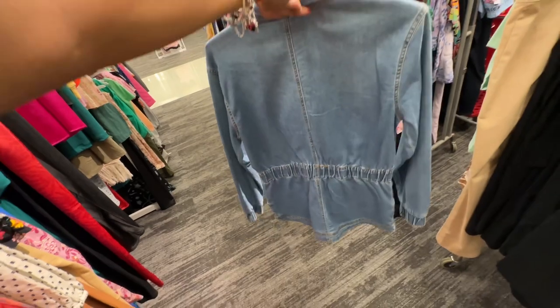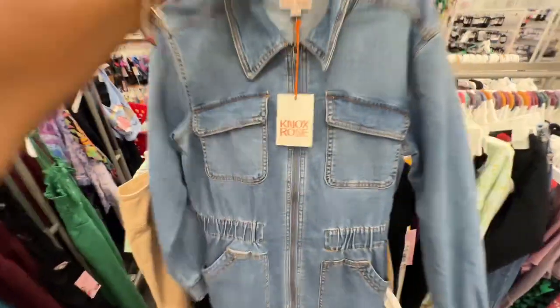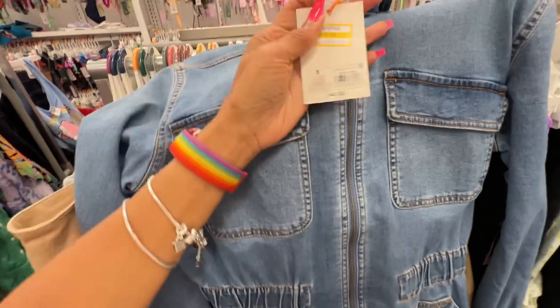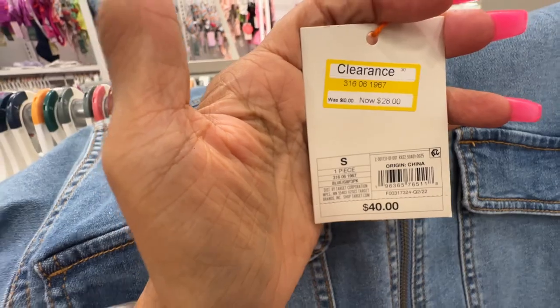Let's check the price — okay, it was regular $40, now it's $28.